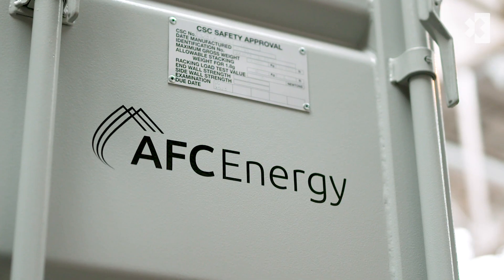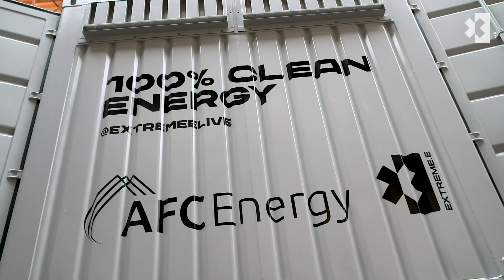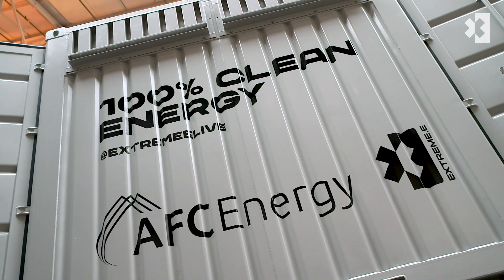100% clean energy. We are producing a transportable, mobile, clean energy alternative to a carbon-emitting diesel generator.